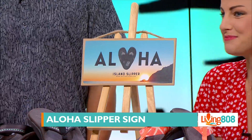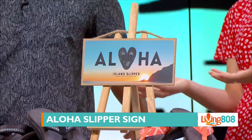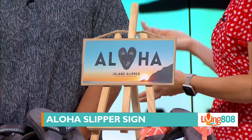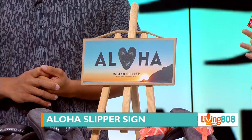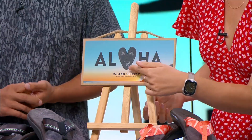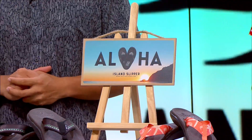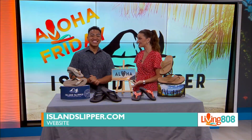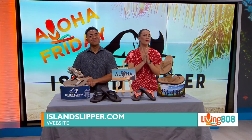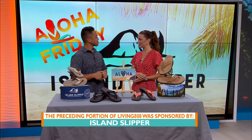Last but not least, we have a very cute Aloha sign that you can hang anywhere in your house. Island Slipper doesn't just have footwear — they also have cute things for the home, great hats, accessories, water bottles, and more. It's a heart and slippers — so awesome! You can check out Island Slipper in stores at Ala Moana or their Royal Hawaiian location, or visit their website at islandslipper.com.